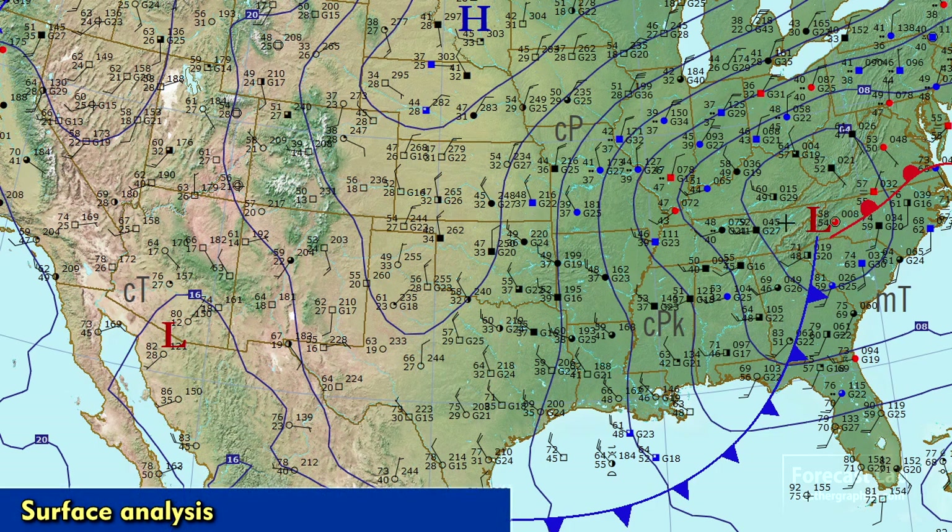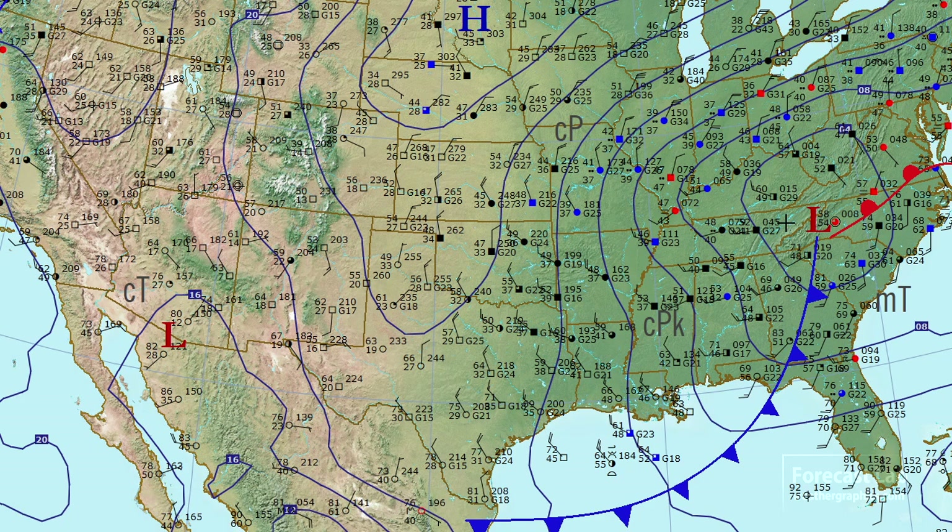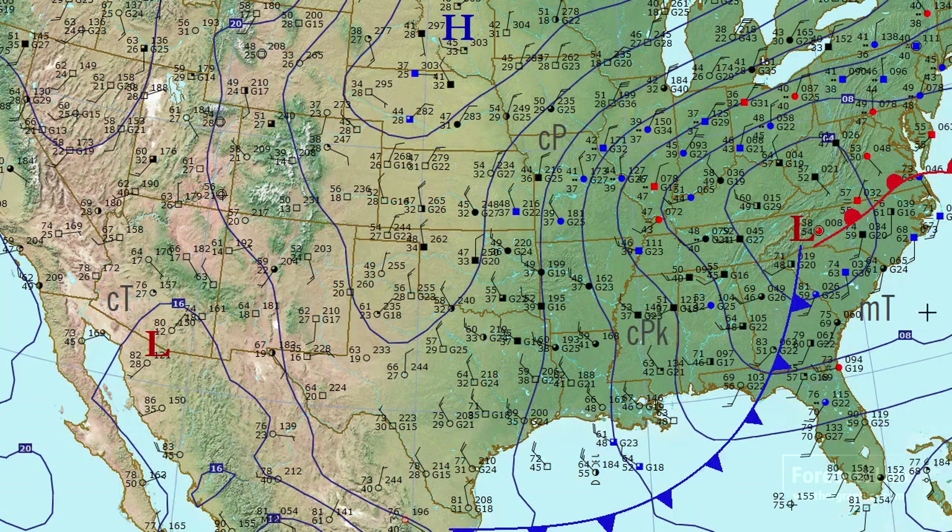That system that produced tornadoes and severe weather in Mississippi and Alabama has shifted eastward, bringing the severe threat into the Carolinas and eastern Georgia. Out in that region we can see the maritime tropical air mass right there on the east coast, with dew points all the way up near 70 around Savannah.